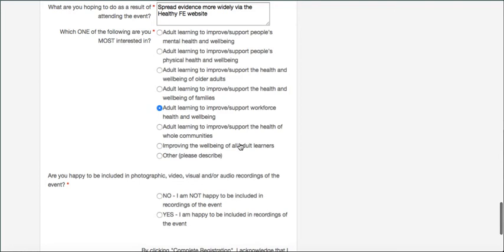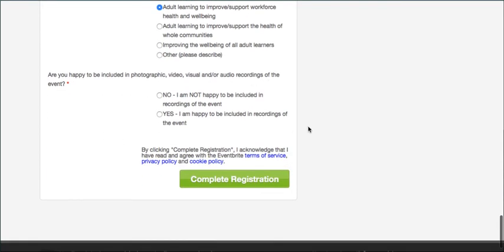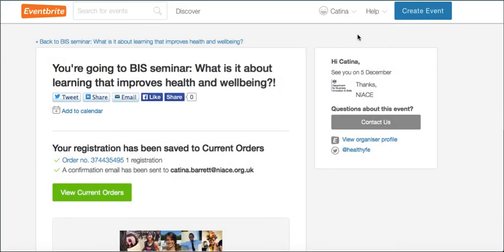Our last question is simply to ask if you're happy to be recorded — just tick yes or no, no further information required. Then complete the registration. Because you've signed up, you can come back in as many times as you need if something changes about what you need us to do for you, so please just come in and make those changes.